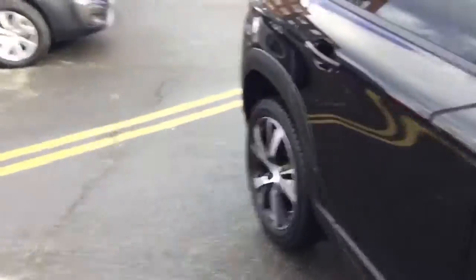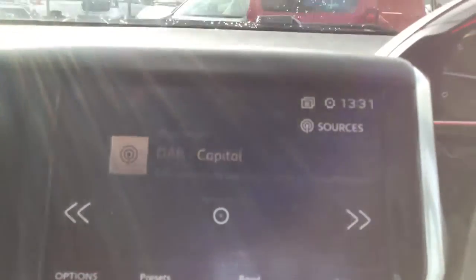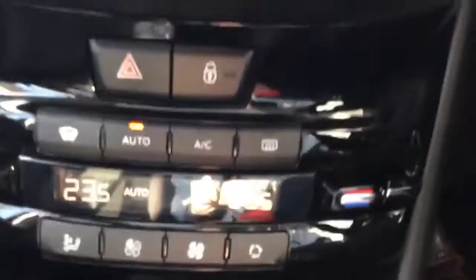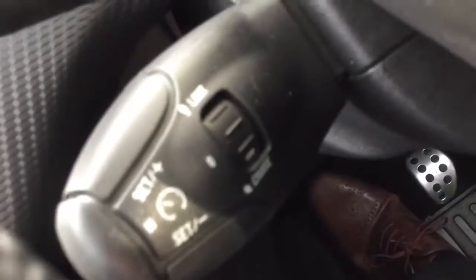I'm just going to jump inside the car to show you some of its features. This is the DAB digital radio which comes with satellite navigation as standard, a colour reversing camera, dual climate control, a USB port so you can charge your devices on the go, grip control, cruise control and a speed limiter.